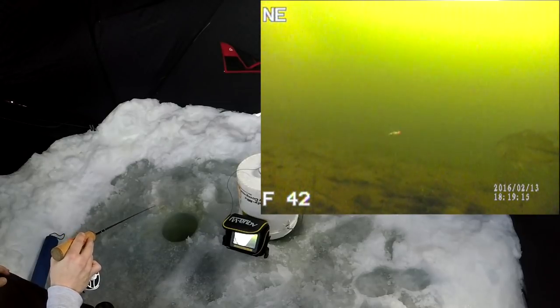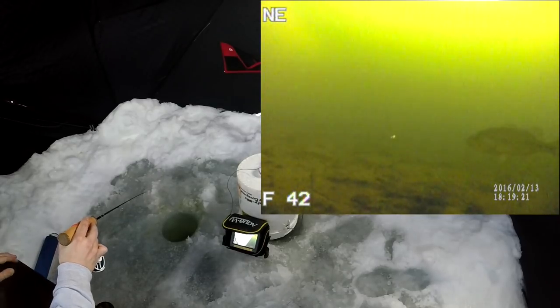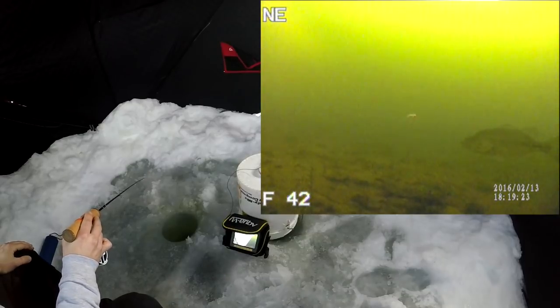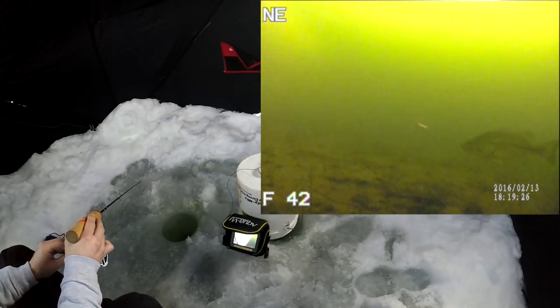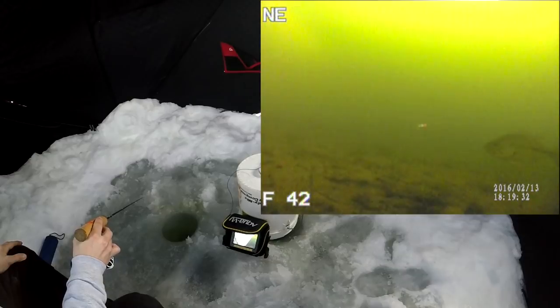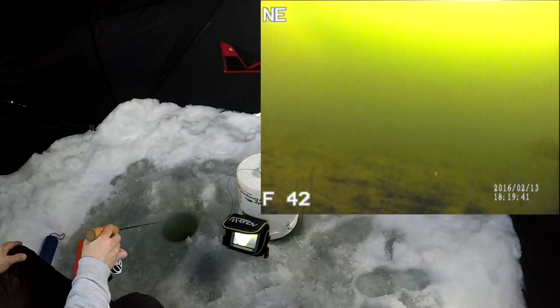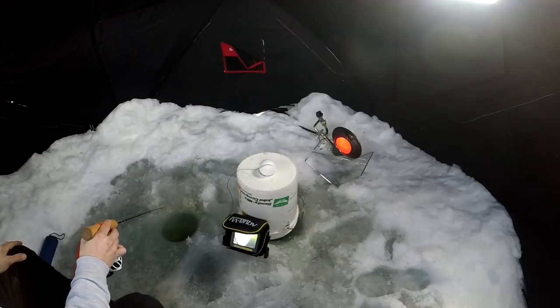Come back, come back. Today turned into a nice bass fishing day. Come on. Just creepin', just creepin'. Nope. I think he's done.